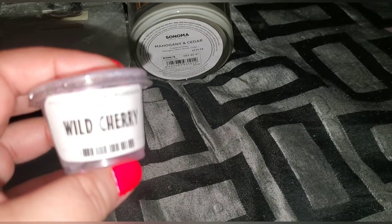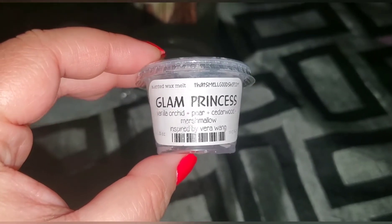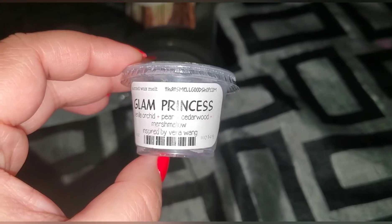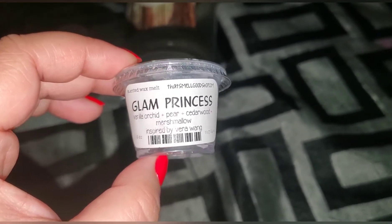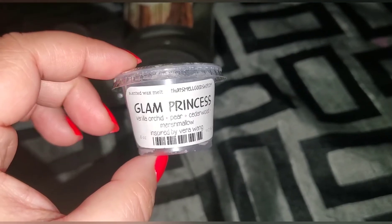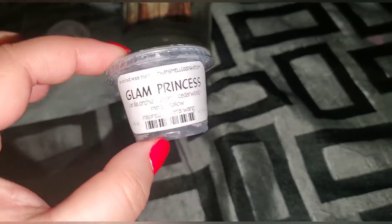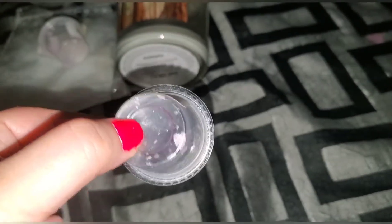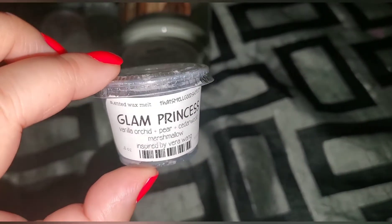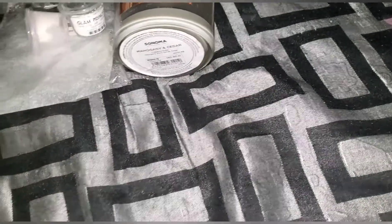Went through the Smell Good Shop wild cherry — I absolutely love her wild cherry scent, it's nice and strong. Also went through Smell Good Shop glam princess — vanilla, orchard pear, cedarwood, marshmallow, inspired by Vera Wang. This was a light, light scent. I put the whole scent shot in my bathroom and it lasted all day but very subtle. If you like subtle light scents, highly recommend.